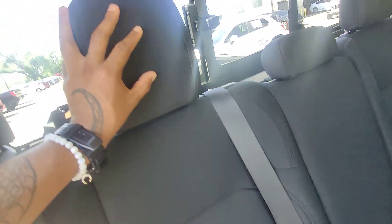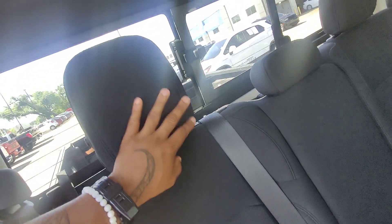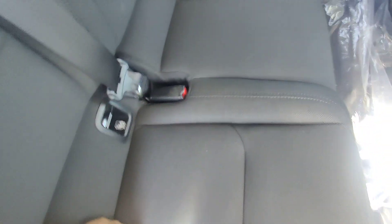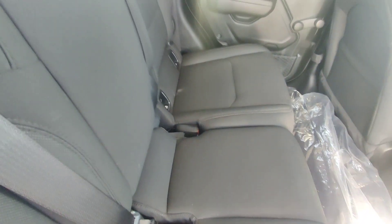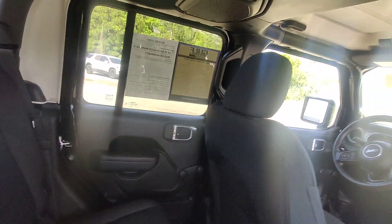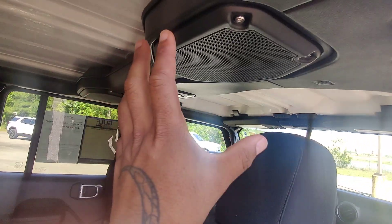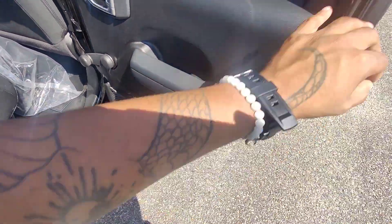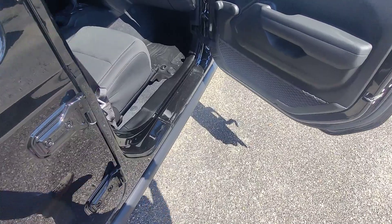Beautiful cloth seats — no scratches, no rips or tears, no fraying in the fabric or stitching whatsoever, no discoloration. These seats are brand new. The door panels as well have no scratches. We do have a really nice stereo speaker system and hard mats.